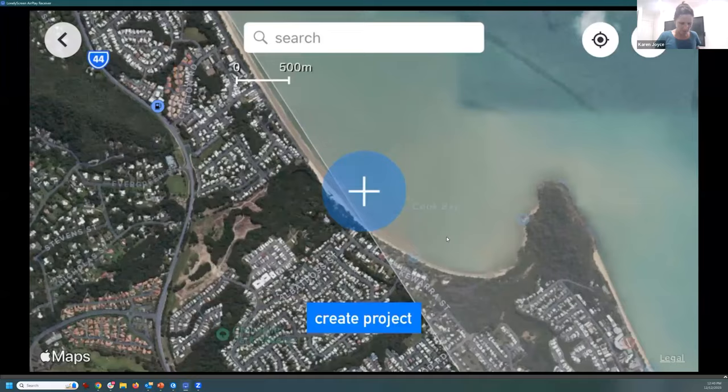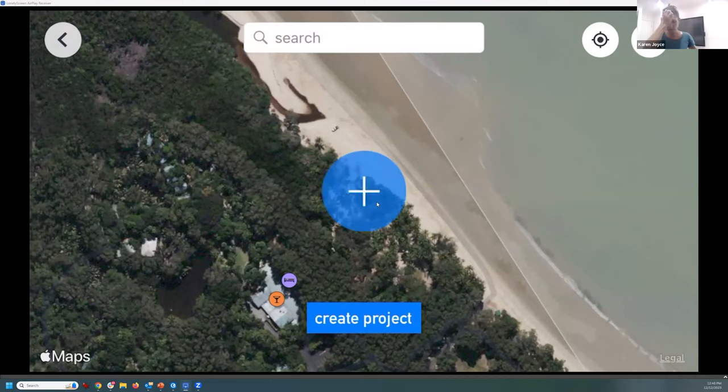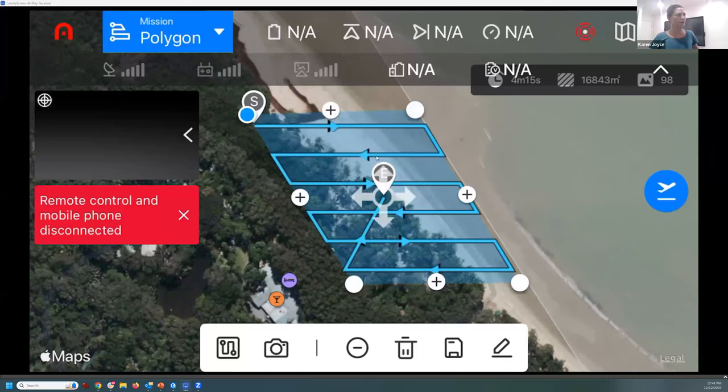I'm going to zoom all the way in to the area I'm interested in planning, and just click the plus on the phone screen — that immediately drops a mission plan there. The drone is going to autonomously fly this mission in a regular and repeatable way, so I can fly it again after the cyclone. As I move and expand the area, you'll see the flight lines dynamically change — they're the blue lines flying backwards and forwards like a lawnmower in the sky. Take note of the numbers at the top: this one says it's going to take four minutes fifteen seconds, cover an area of 16,000 square metres, and take 98 photos.